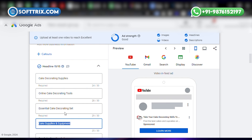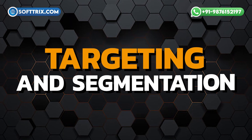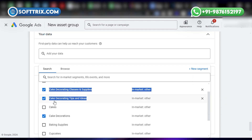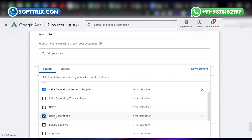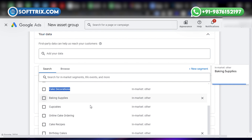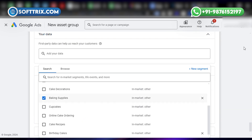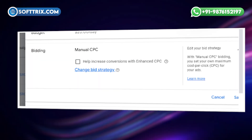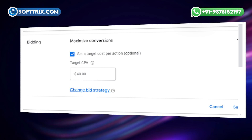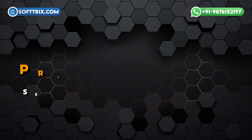The ads featured strong calls to action such as 'Shop Now' and 'Discover Baking Essentials.' For targeting and segmentation, we used precise demographic targeting to reach specific groups such as amateur bakers, cake decorators, and professional chefs. Additionally, we used retargeting to re-engage visitors who showed interest but did not convert on their first visit. For bidding strategy, we adopted a flexible approach combining manual bidding for control with automatic bidding options like Target CPA to maximize return on ad spend.